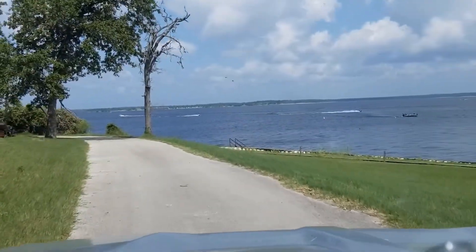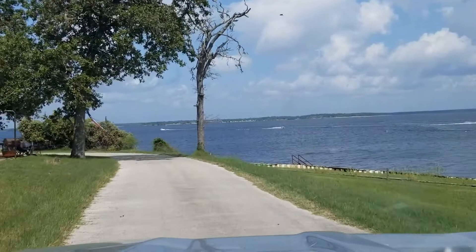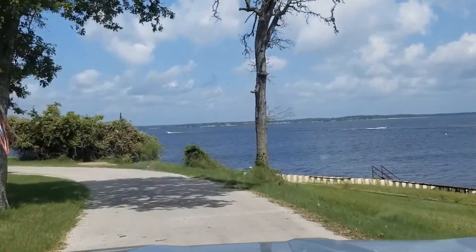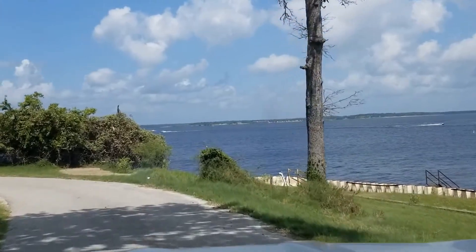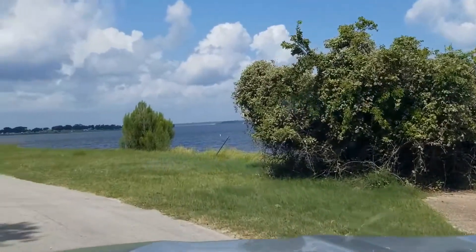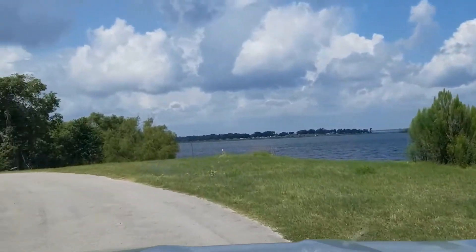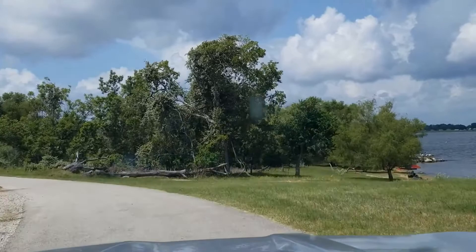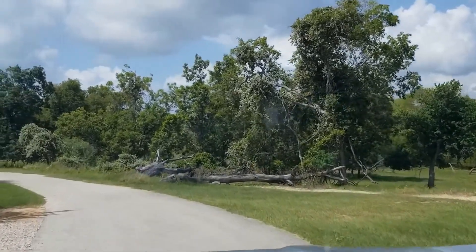This is the loop with sites 1 through 13 on the west end of Yawa Creek. There's a lot of vegetation in this park.